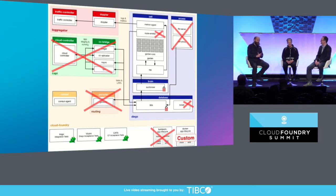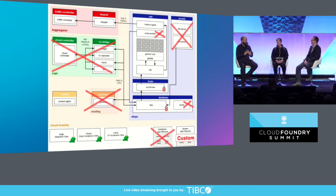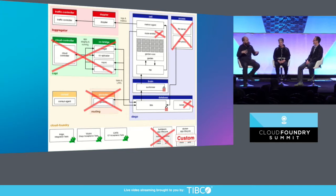We really love Concourse, we really love Bosch, and we love Diego and Garden. But we don't like the cloud controller — we rewrote our own. Some of the folks yesterday were talking about Kubernetes versus Cloud Foundry in terms of Cloud Foundry having more opinions than Kubernetes. We're hyper-opinionated in that sense.